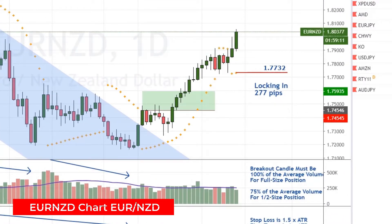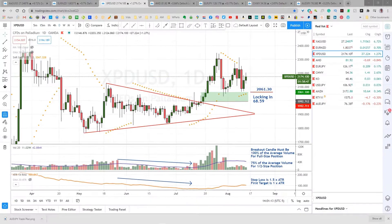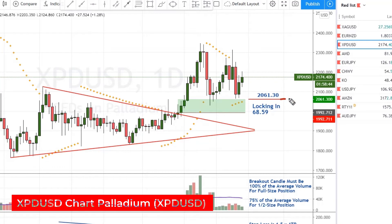I made a mistake on the Euro New Zealand, but it turned out for the good. So I'm following stops once again. Got it up here to $177.32 to lock in 277 pips on this. And as I mentioned in Monday's video, I've moved my stop to the original target of $2061.30 on Palladium, and that locks in $68.59. It came close to hitting that on Tuesday and Wednesday, but it didn't. So now I'm waiting for the PSAR to get up to that level, which should be the next couple of days, and we'll continue to follow the stops on this one.